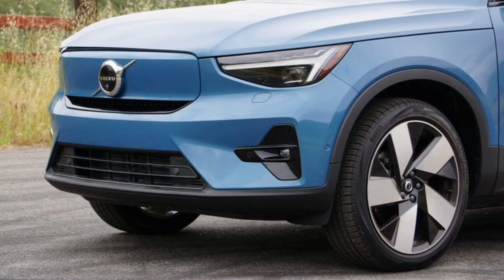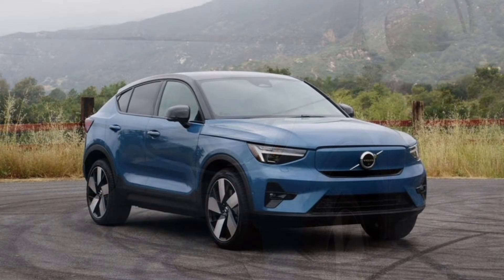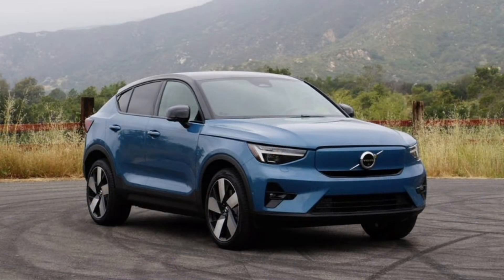Fundamentally, the C40 Recharge and XC40 Recharge are the same machine. Both are based on Volvo's CMA architecture and feature a battery pack with 75 kilowatt-hours of usable capacity beneath the floor. In each, a dual-motor AWD powertrain produces an impressive 402 horsepower and 487 pound-feet of torque.